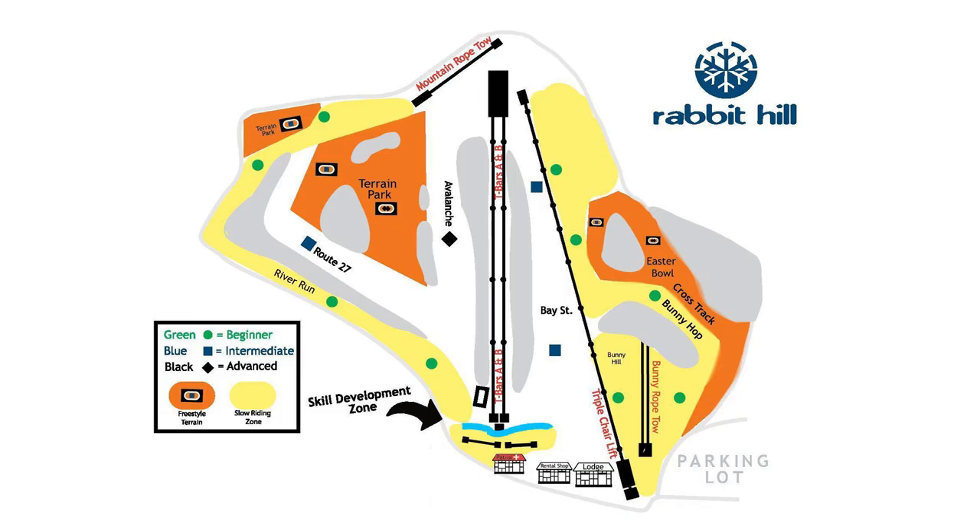The very beginner bunny hills are at the end of the River Run, and can also be really easily accessed from the end of Route 27 and Avalanche. The other bunny hill, which is a bit harder, is at the end of Bunny Hop and is very accessible from Bay Street.